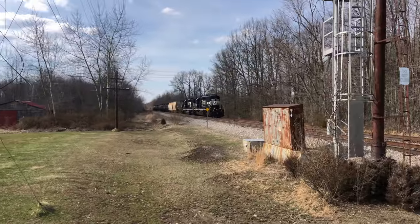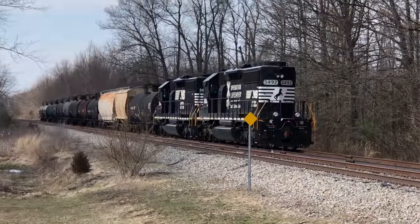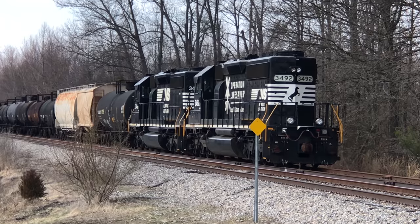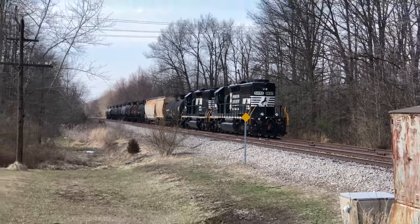Also, the locomotives that are in Sardinia at the Norfolk Southern — just wanted to let everyone know that those are not owned by Norfolk Southern or Cincinnati Eastern Railroad. Those are just stored here for the new owner. Those are two stored units. I've had a lot of people ask about those.